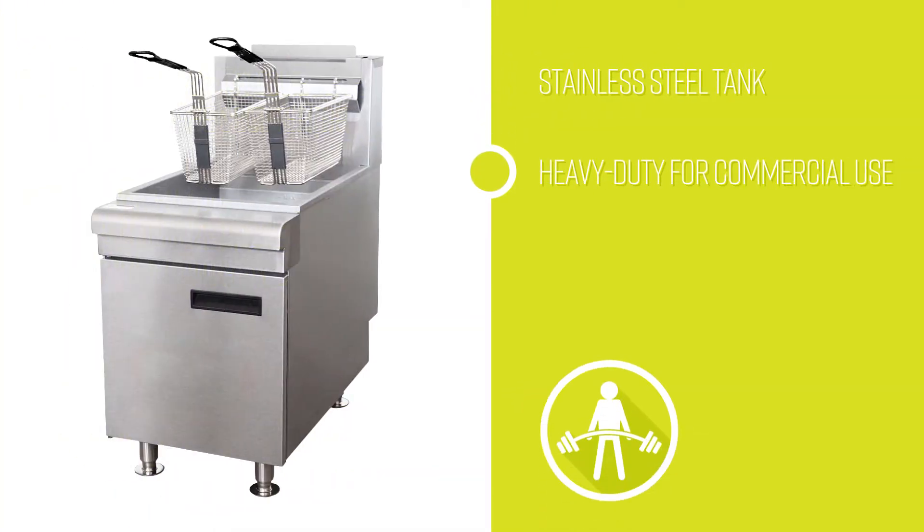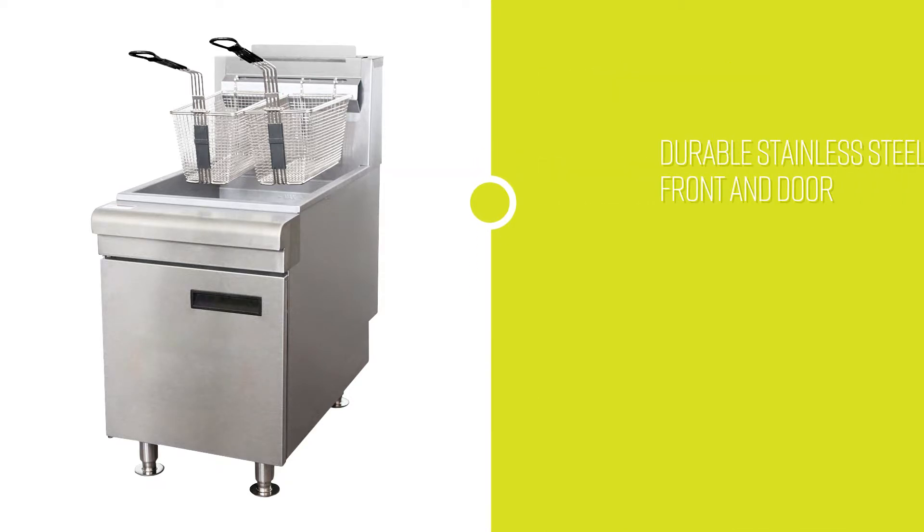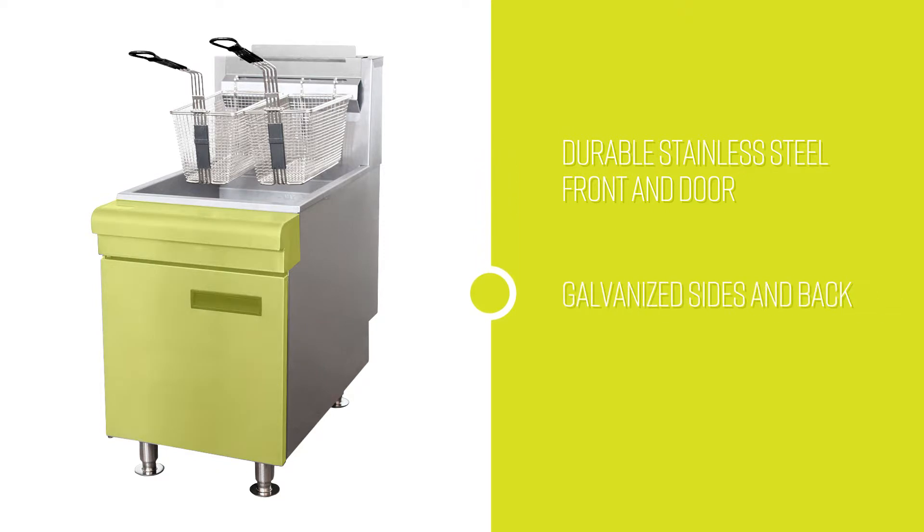The stainless steel tank is heavy duty for commercial use and has a smooth finish so cleaning is simple. The cabinet has a durable stainless steel front and door with galvanized sides and back.